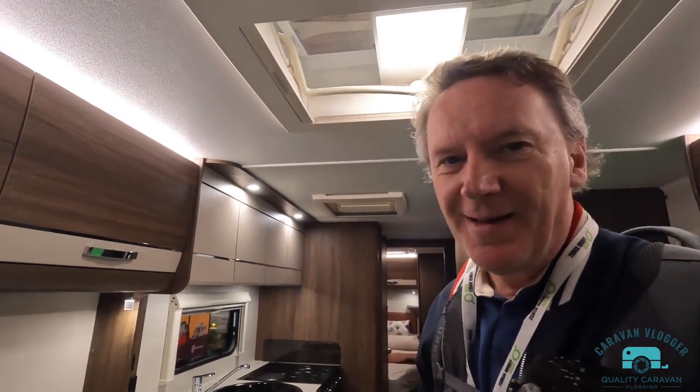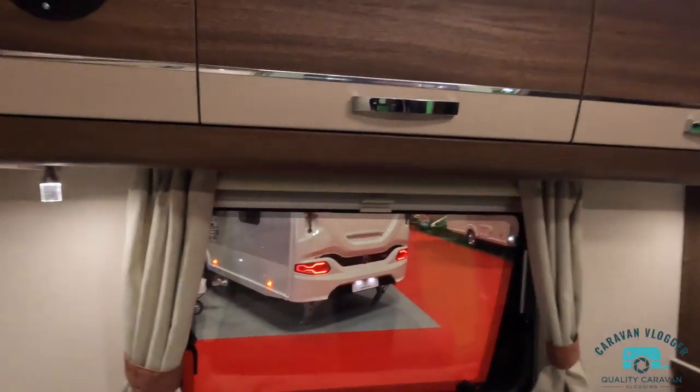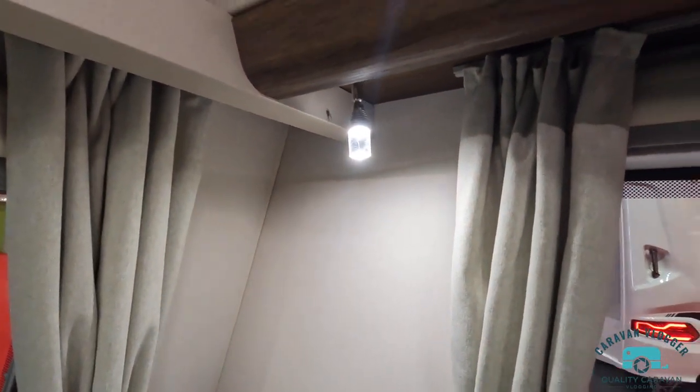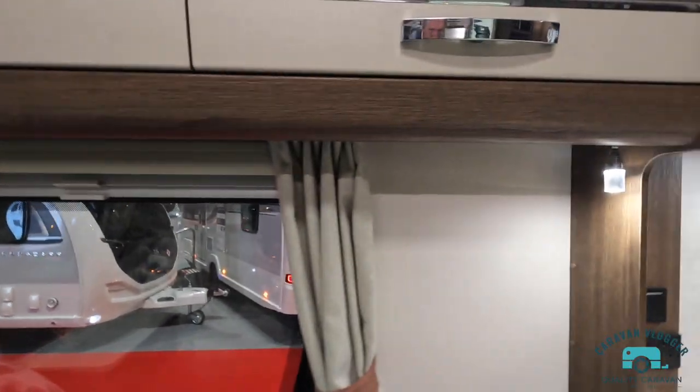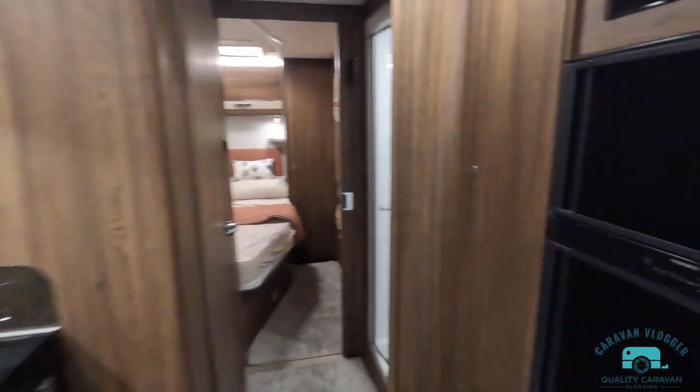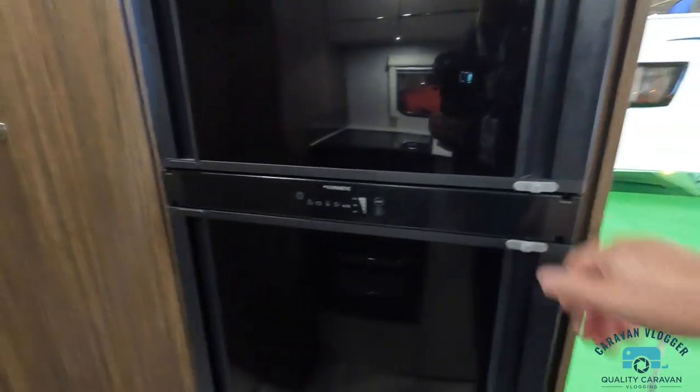I'll always compare things to the Challenger because that's what we've got, so bear that in mind. You should always have a look yourself if you're interested in buying one, but I'll give you an overview. I like those LED lights — a bit different from Swift again. There's a Dometic fridge with locks on.